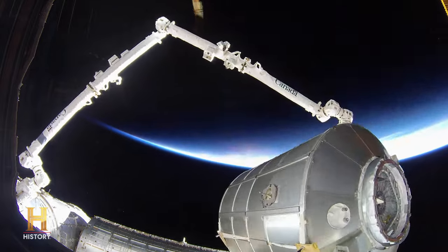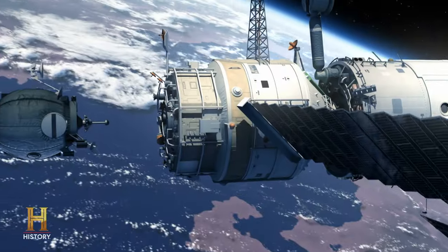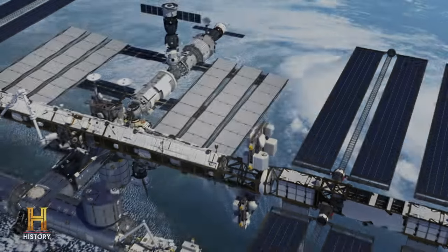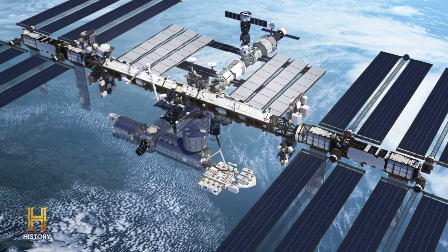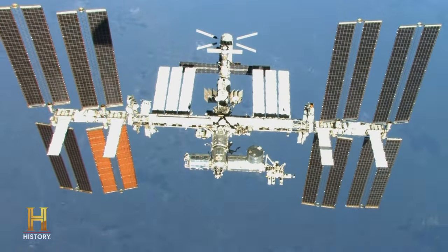The International Space Station is really a marvel of engineering. It took 42 flights to build this thing over 10 years. And it was sent up module by module, with astronauts and cosmonauts living on board and adding to it as it became a larger and larger space. It has a set of solar arrays, and from tip to tip, each one of those eight wings is 239 feet. So it is 357 feet long.